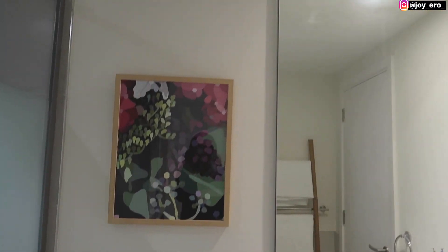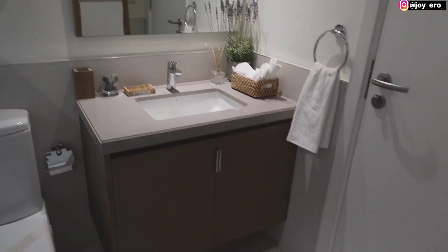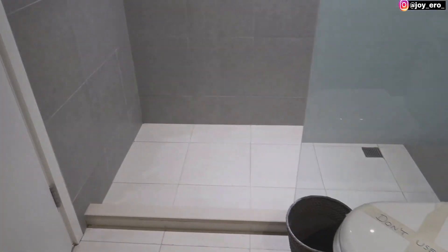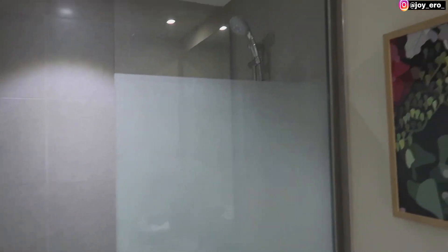This right here is the visitors washroom and it's quite decent if you ask me. It has a shower — this is the shower.